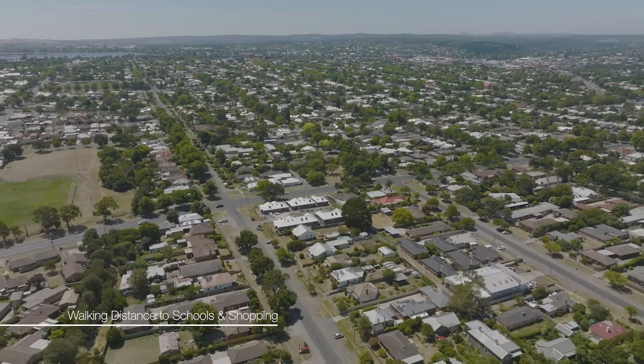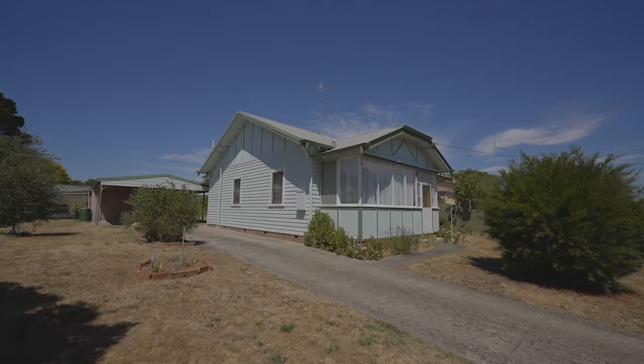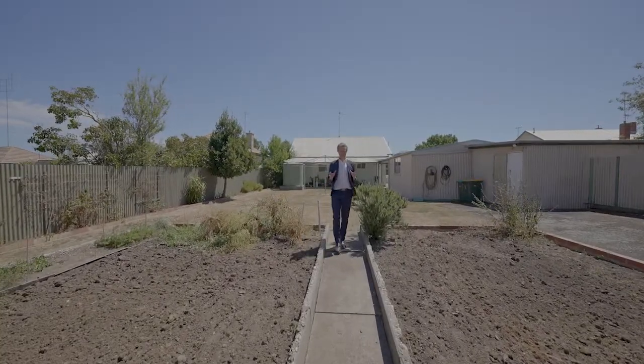And only moments from some of Ballarat's most esteemed schools, under five minutes to the CBD. An opportunity of this size will definitely draw a lot of attention — contact me, Nick Quinlan, to secure your inspection today.